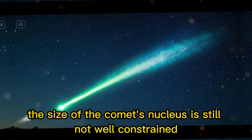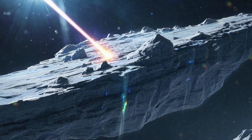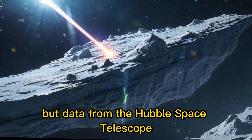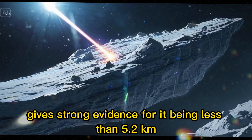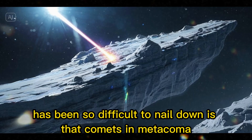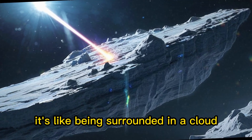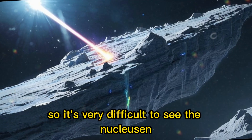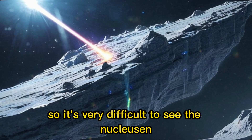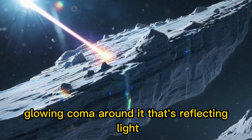The size of the comet's nucleus is still not well constrained, and there are questions about that. Data from the Hubble Space Telescope gives strong evidence for it being less than 5.2 kilometers, possibly much less. The reason this has been so difficult to nail down is that comets emit a coma — it's like being surrounded in a cloud — so it's very difficult to see the nucleus and separate it out from the huge glowing coma around it that's reflecting light.